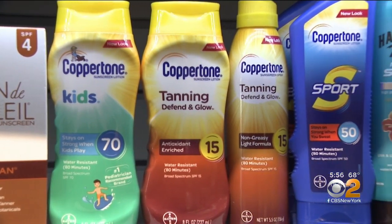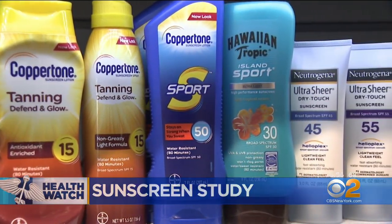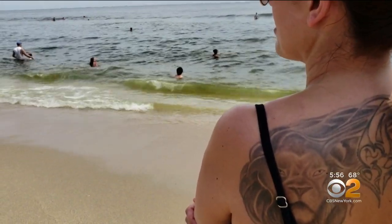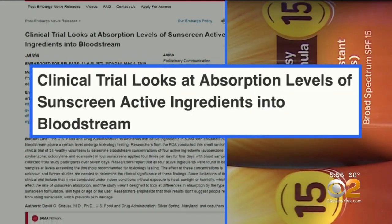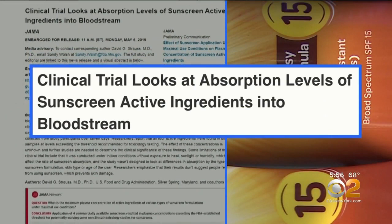The most common and popular sunscreens on the market are called chemical sunscreens because they rely on compounds that are absorbed by the skin to form a UV barrier. But now an FDA study in the Journal of the American Medical Association finds that some of those chemicals are also absorbed into the bloodstream.